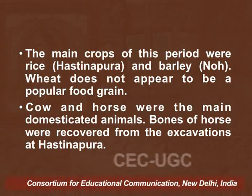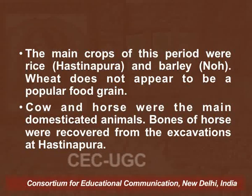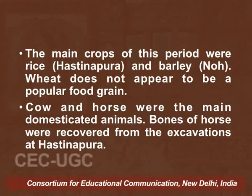The main crops of this period were rice, whose remains have been found from Hastinapur, and barley, whose remains have been found from Nooh. Wheat, however, does not appear to be a popular food grain.